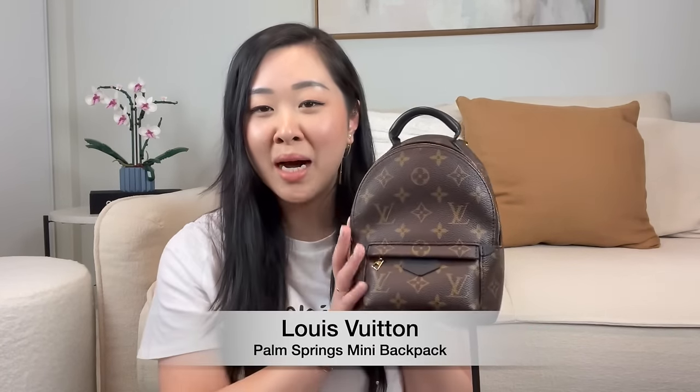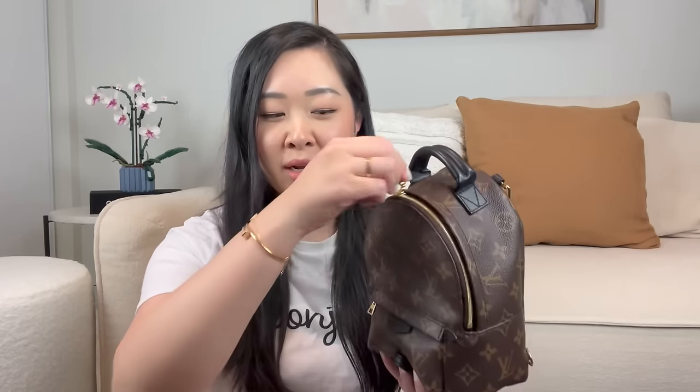The next bag I have from Louis Vuitton is the Louis Vuitton Palm Springs Mini Backpack. This is such an adorable little bag. Everyone went crazy over this during lockdown — it was so hard to find. I got lucky online, though I had some quality issues with that one and managed to exchange it in store. This one is absolutely perfect. It fits so much inside, and it's the newer version with the smooth zipper. I've done so many videos on the Palm Springs Mini, so I'll link them all in the description box below.